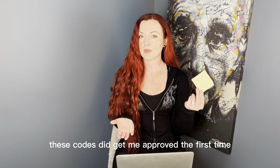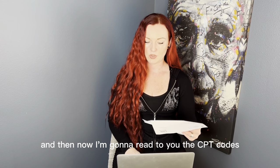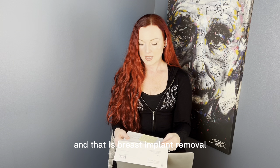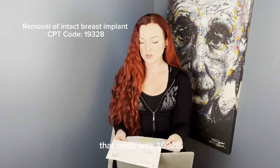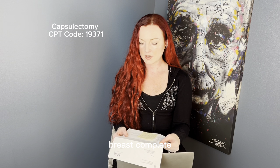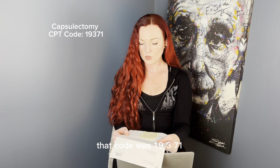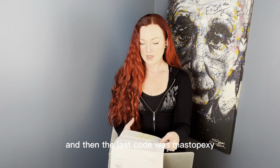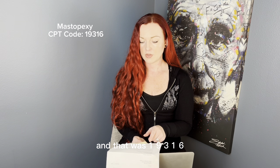Now for the CPT codes — I had three. Breast implant removal: 19328. Peri-implant capsulectomy, breast, complete, including removal of all intra-capsular contents: 19371. And mastopexy: 19316.